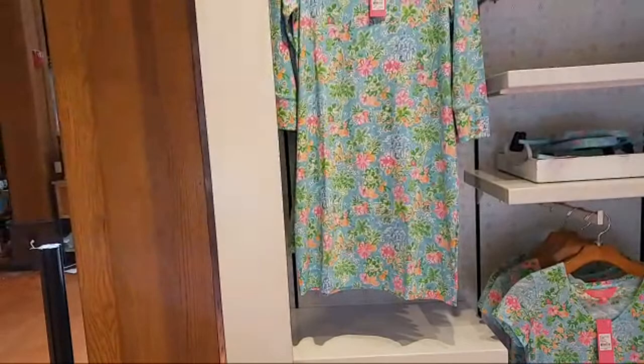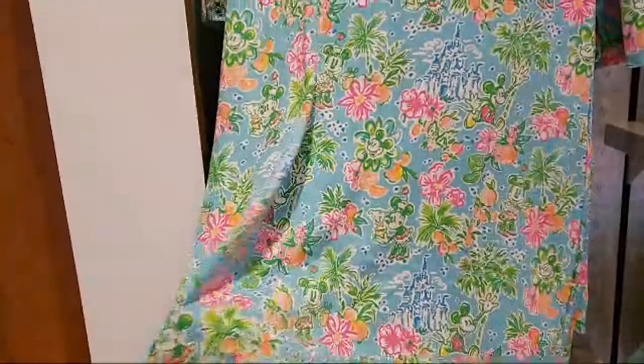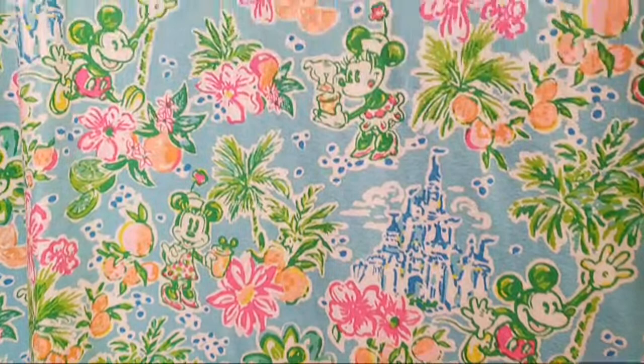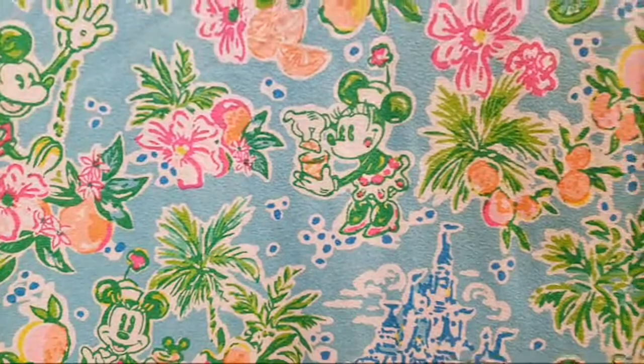Let me show you the dress. It is stretchy — it's a stretchy material which I really like. Let's look at the actual design a little bit: look at the castle and Mickey, he's so happy, what a beautiful face.